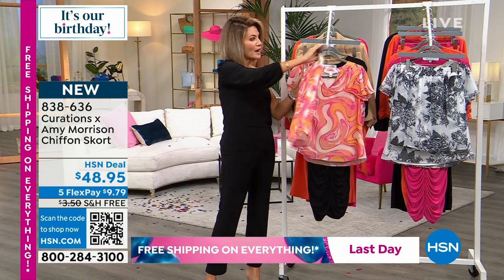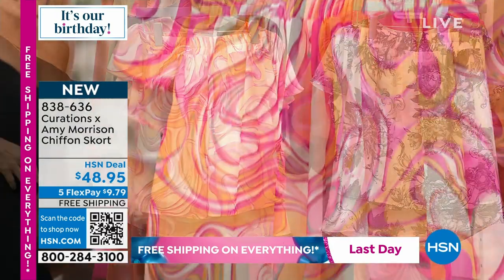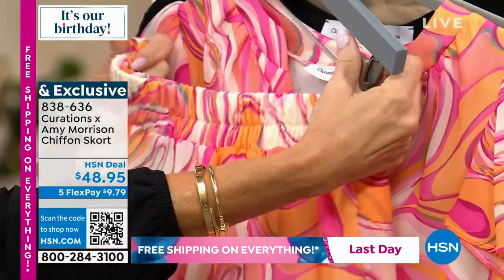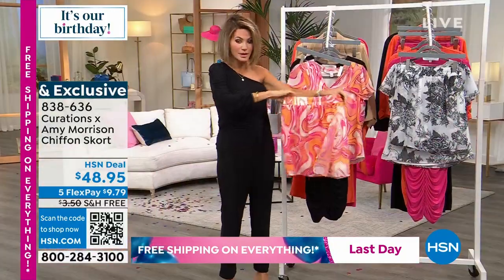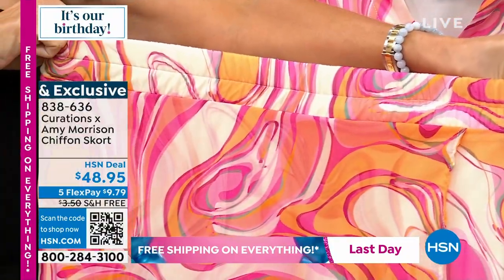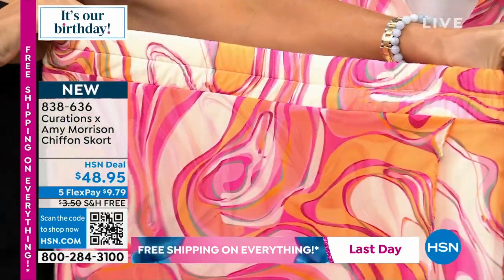In the back you've got elastic going all the way around, sewn down three times — so it's not going to pale and it's not going to roll down on you. And there is plenty of stretch. I'm going to turn this around so you can see the stretch on this. Look at the stretch! It's $9.79, extra small through 3X. Oh, wait till you see Angie in this — how cute she looks.